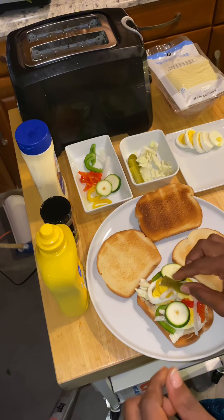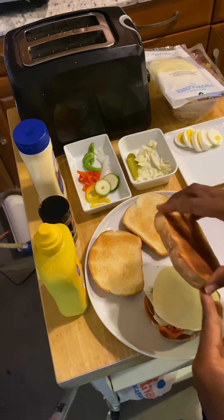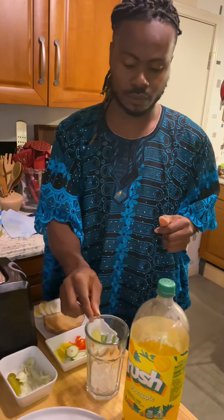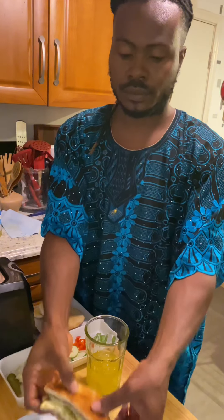Next, cucumber. I carefully place my pickles. Now I come in with a slice of cheddar cheese. Finally, we close the sandwich. Now, what's a meal without a fizzy pineapple drink? The moment of truth!